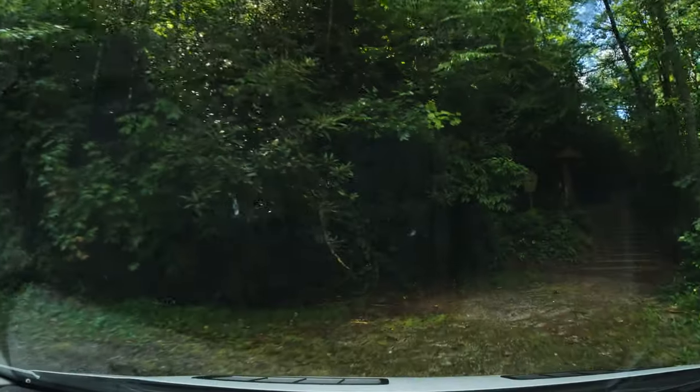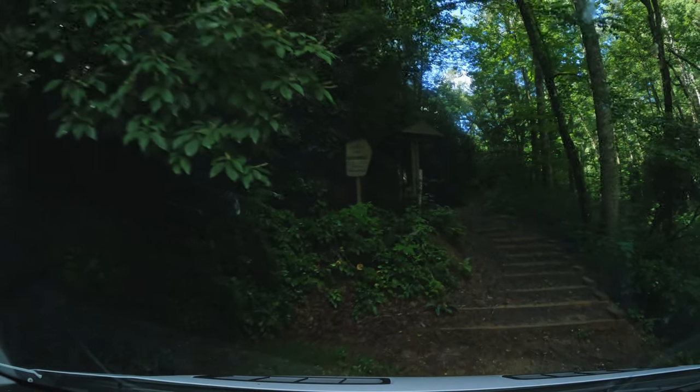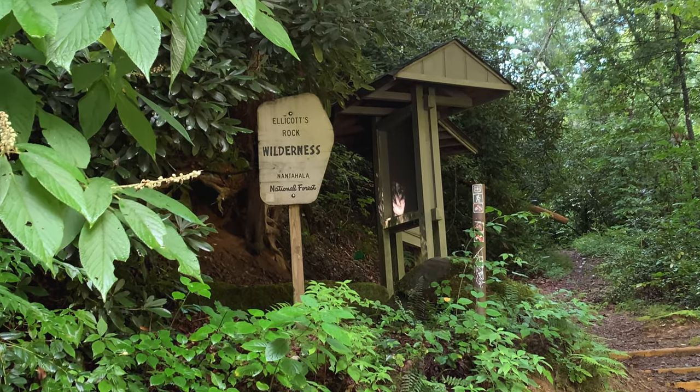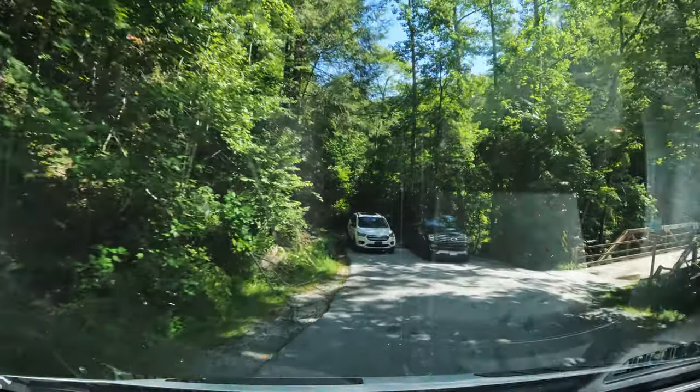If you're feeling adventurous, you can hike out to the Ellicott's Rock Wilderness Area — that's the intersection of North Carolina, Georgia, and South Carolina. But let's call a spade a spade: I did say lazy.